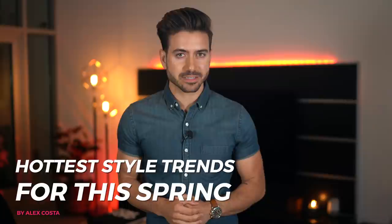What's up everyone, my name is Alex Costa and spring is right around the corner and I could not be more excited because it is one of the best seasons of the year. People are excited, you can put away your puffy coats, your heavy boots and go outside to enjoy the nice weather. And with the fresh new weather comes new trends, new styles, so today we're going to go over 10 of the hottest style trends for this spring.